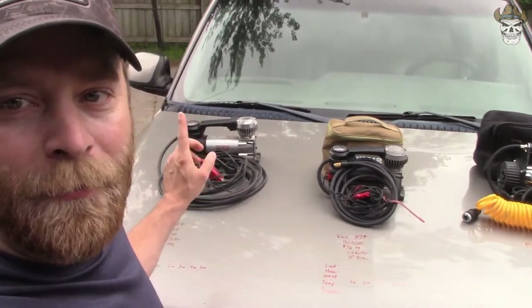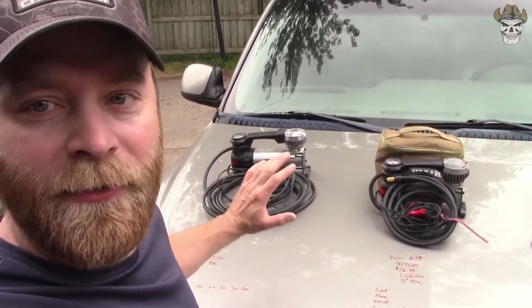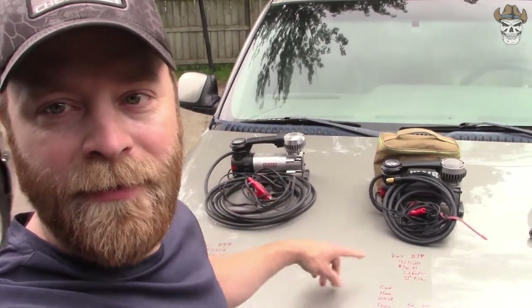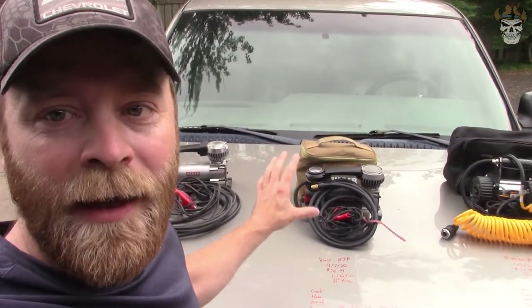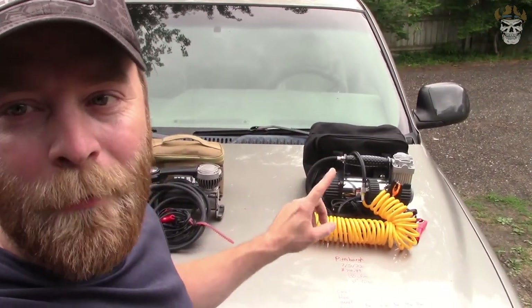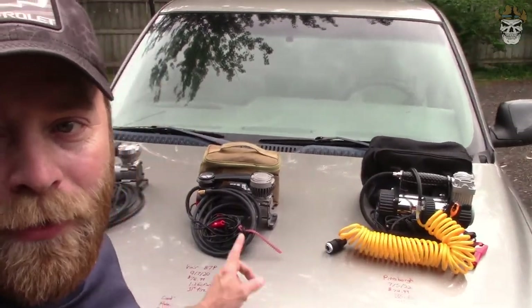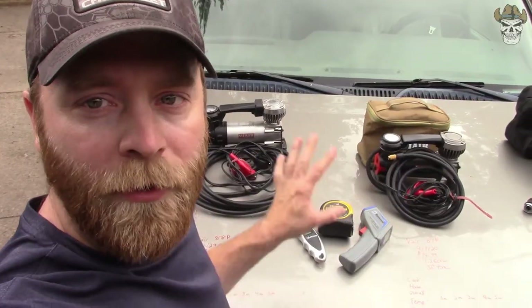With them all laid out you can see a variation of accessories. The 88P comes just as you see — a coil of wire with the hose and no case. The 87P comes with a carrying case. The Harbor Freight is even more different: it has a case, the hose is detachable, and it's a slinky style where the other ones are just a standard hose.